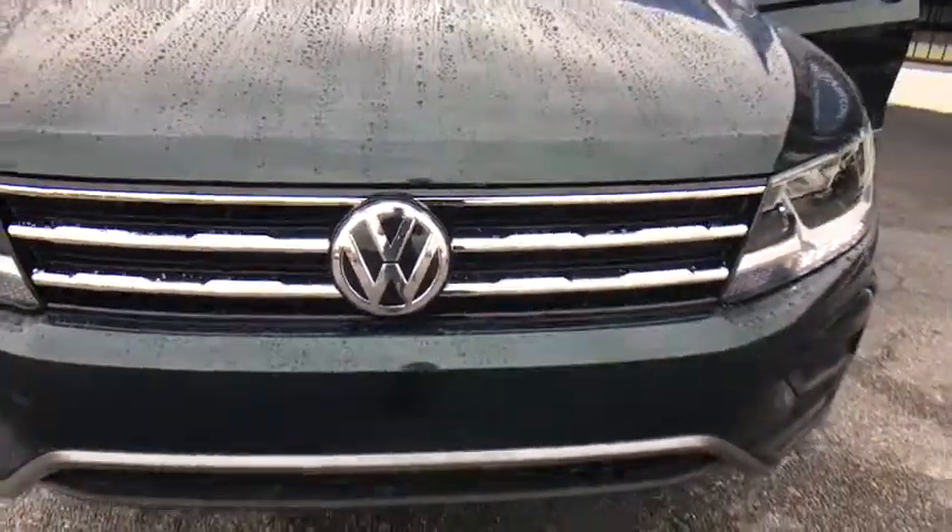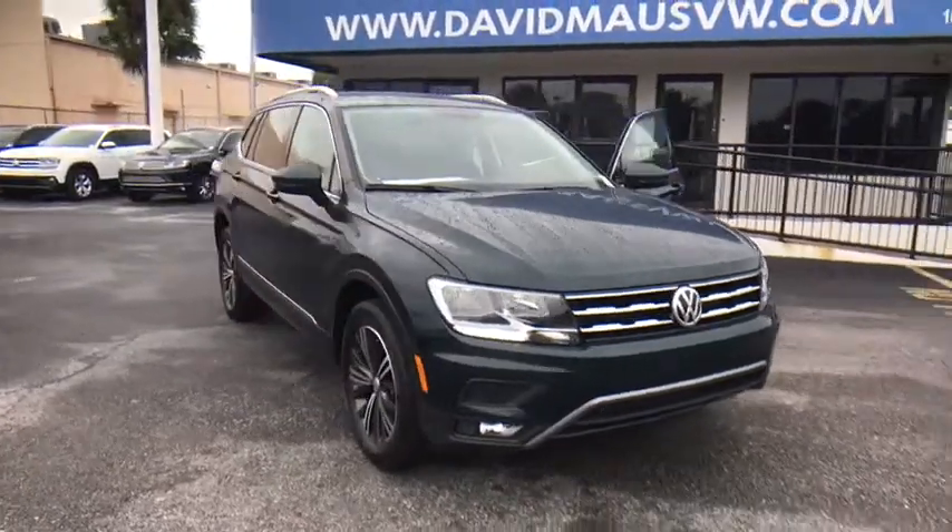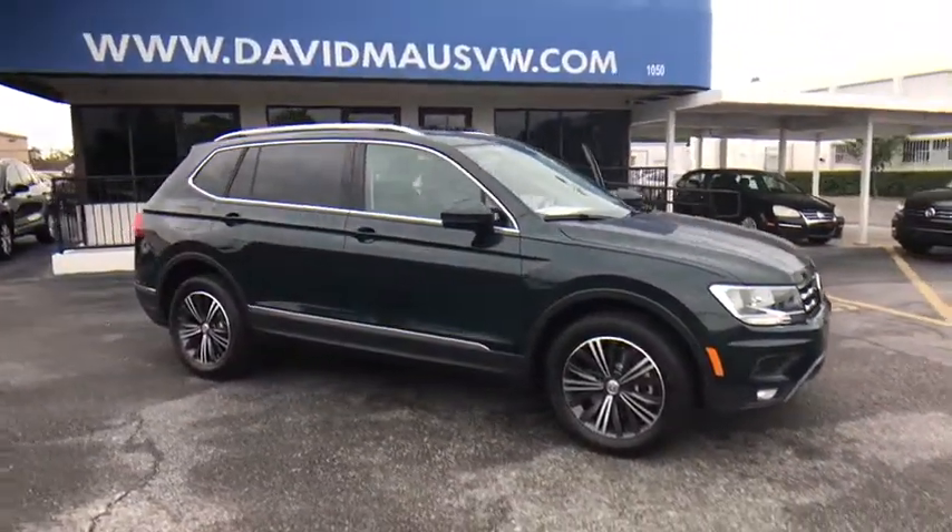The 2018 Volkswagen Tiguan. With the Volkswagen Tiguan, it's good to be turbo. Turbo with class. Here are some of this vehicle's great options.